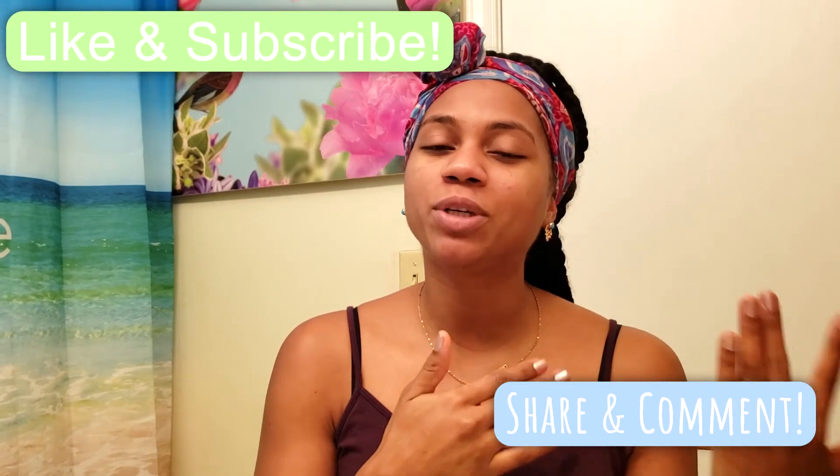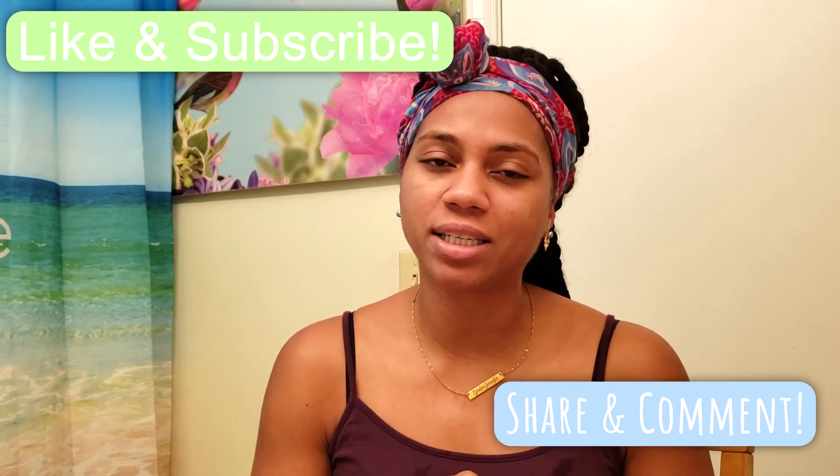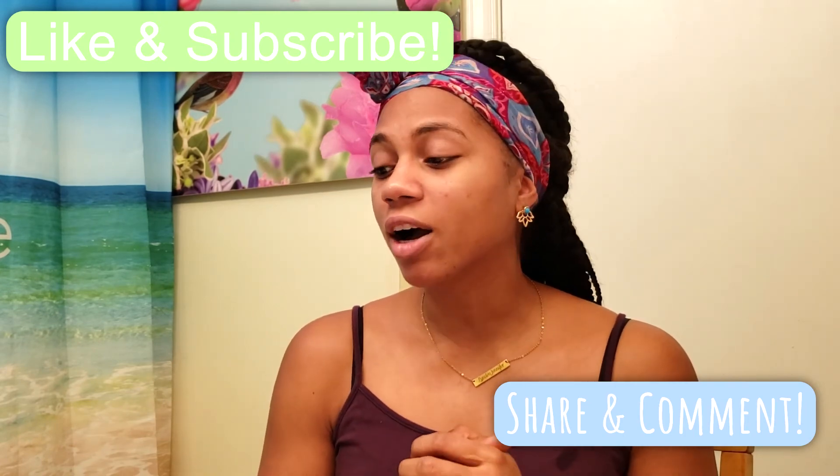This is my skincare routine — I hope that you guys enjoyed it, I hope it helps you, and I hope it's beneficial. Please hit the like button, hit the subscribe button, share it with your friends, share it with your mama, share it with your cousins — all them folks. I love you guys. I will see you in the next video. Bye.